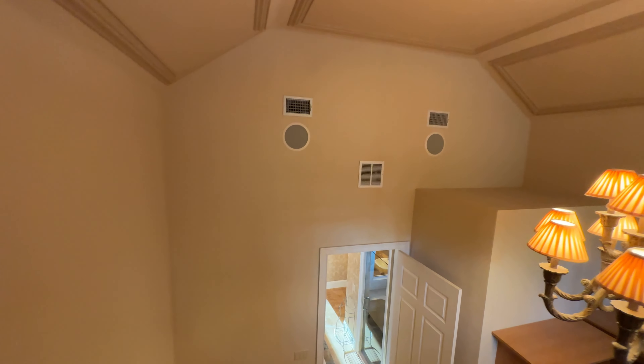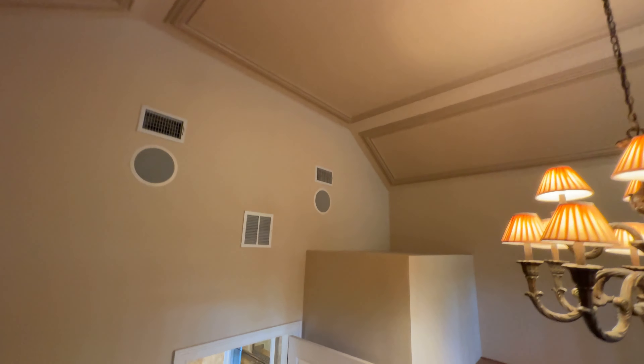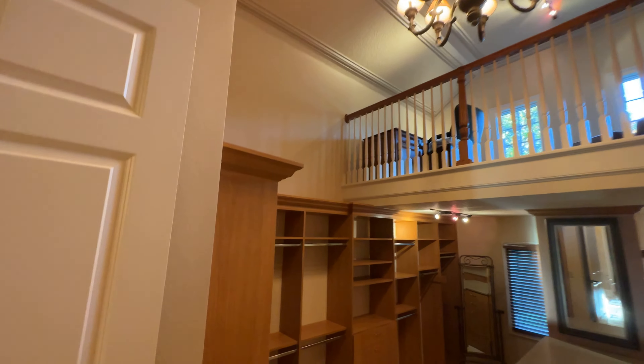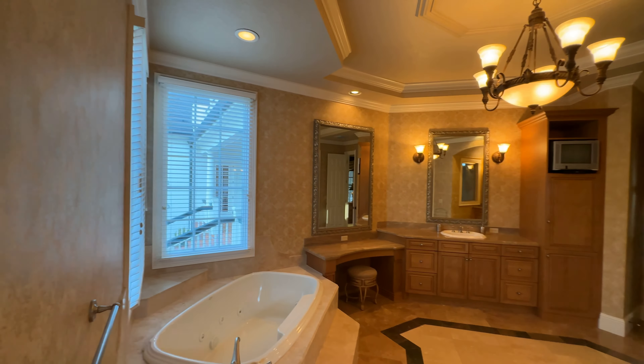There is a bridge that crosses the lake just a few doors down. Surround sound system in this area as well. Incredible space. Solid core doors, eight foot tall — close that and you'll hear nothing. What an unbelievable space. One of the largest en-suites I've been to in these estate homes.